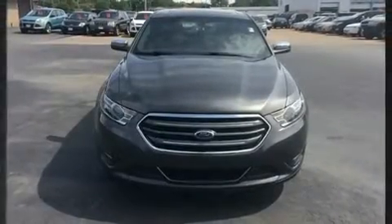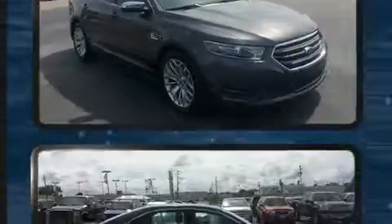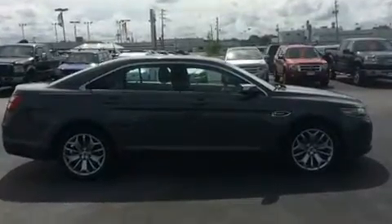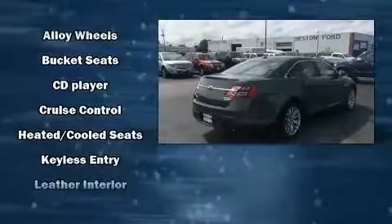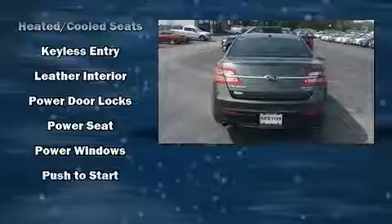Ford ensures the safety and security of its passengers with equipment such as dual front-impact airbags with occupant-sensing airbag, front-side impact airbags, traction control, brake assist, a panic alarm, an emergency communication system, and four-wheel disc brakes with ABS.